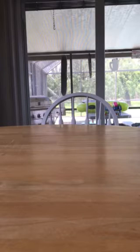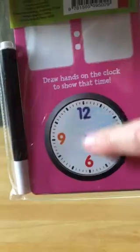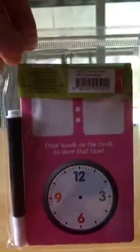The next thing I have is called Telling Time Practice Cards. It includes one marker that writes clean and easy — it's like dry erase. I like this because it has the little pouch and the marker. You write in the time here and then wipe it with a cloth. And that was only a dollar.